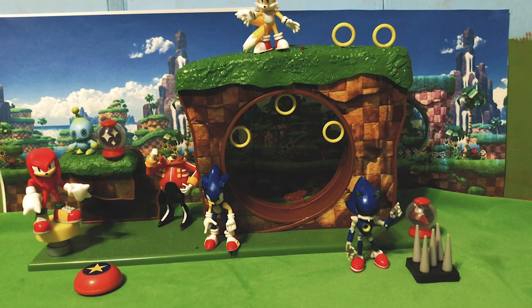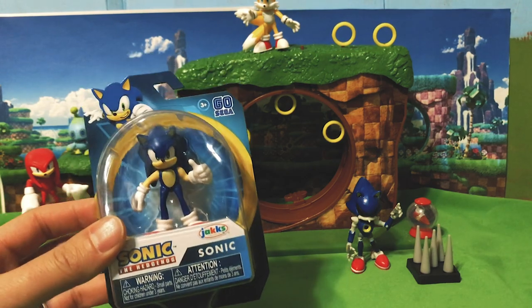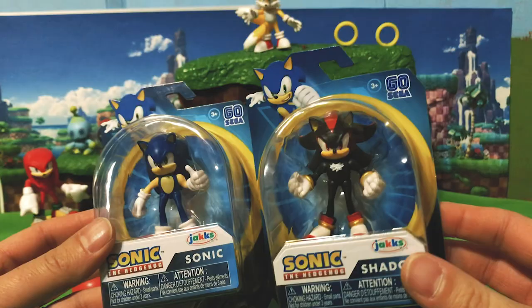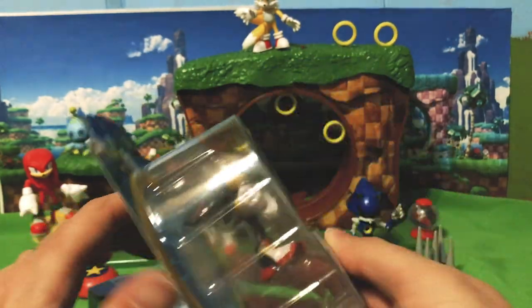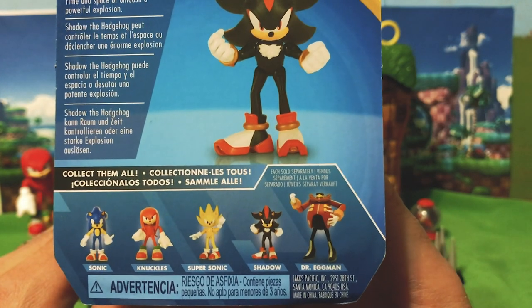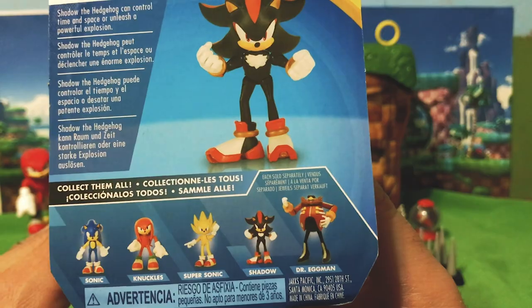Greetings friends, this is Sonic Toast and we've got another great unboxing today from the 2.5 inch line of Jakks Pacific Sonic figures. Continuing with Wave 2, we are going to be doing the Wave 2 Sonic figure and the brand new Shadow figure. Wave 2 consists of Sonic, Knuckles, Super Sonic, Shadow, and Dr. Eggman Robotnik.